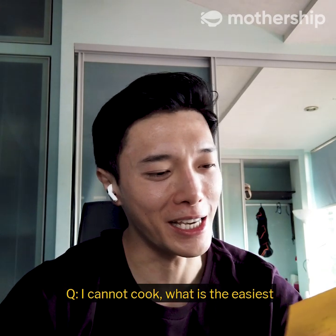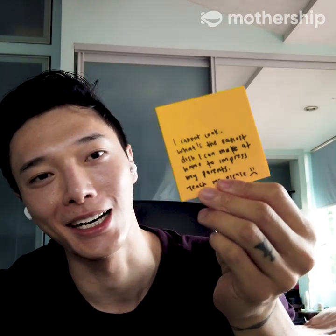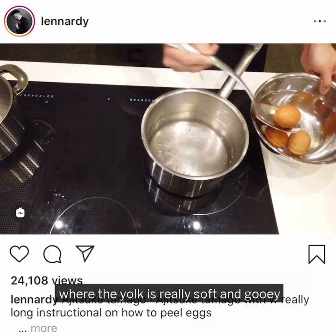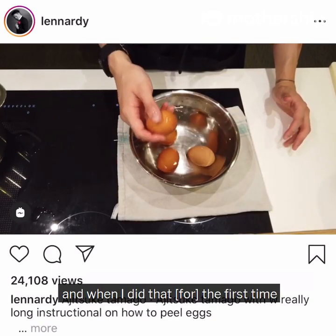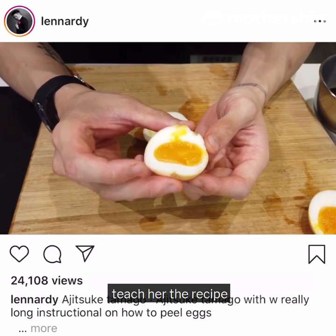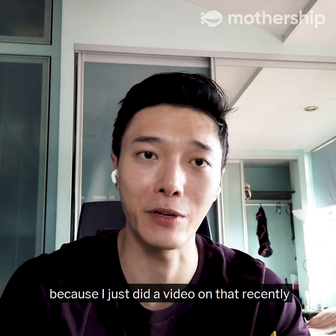I cannot cook. What's the easiest dish I can make at home to impress my parents? Teach me please. I used to do this six-minute ramen egg where the yolk is really soft and gooey and the outside is cooked — the kind of egg you would get in ramen. When I did that the first time, my mom absolutely loved it and actually asked me to teach her the recipe. You can check out the video on my Instagram because I just did a video on that recently.